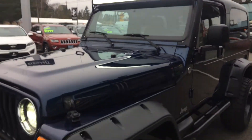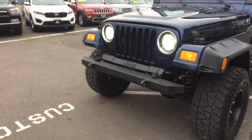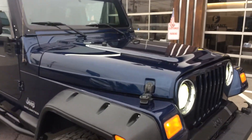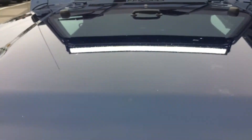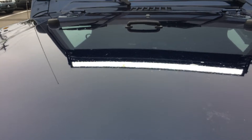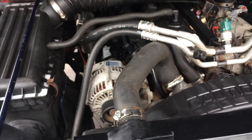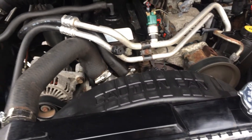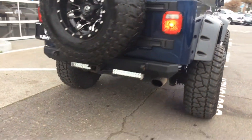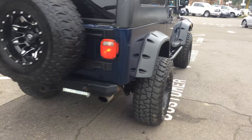Yeah, as you can see, light bar. Lights there. I'll get the back ones here in a moment. I just wanted to let you hear this guy run as well. If I can pop the hood real quick — there she is, just purring along. This is a nice Jeep for the year, the money, all of those things. And then we got the lights back there.